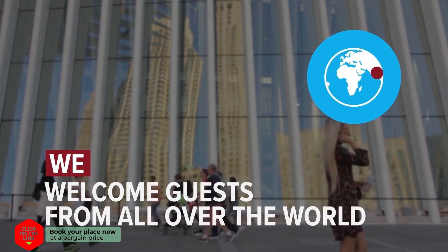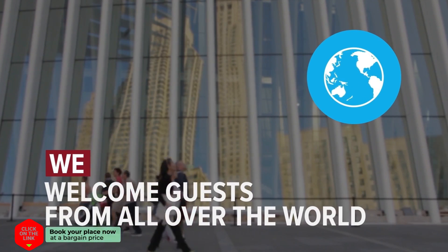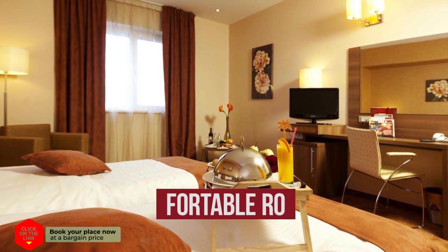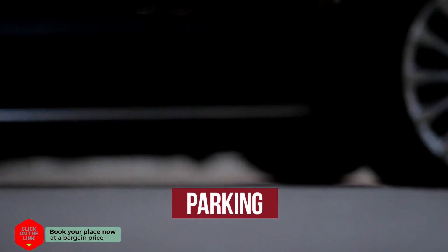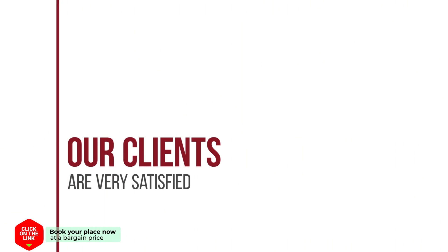We welcome guests from all over the world. The hotel has comfortable rooms, free Wi-Fi, bar, parking, and beach area. Our clients are very satisfied.